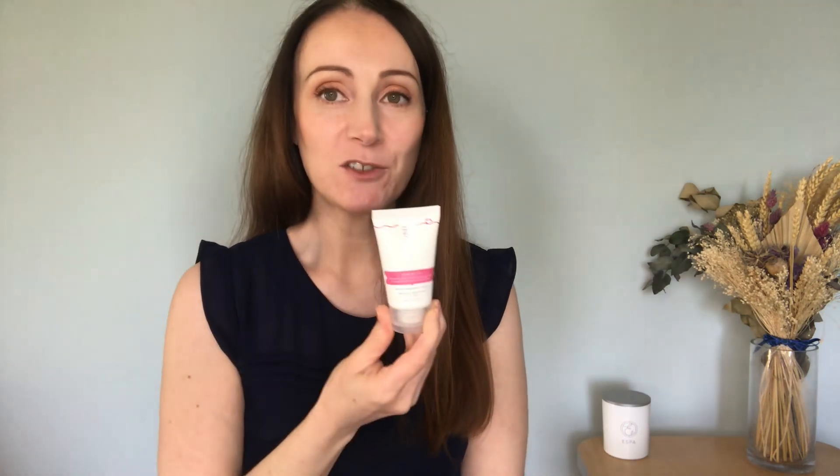The eighth product is the Philip Kingsley Swim Cap. This is a water resistant hair mask that shields hair from chlorinated and salt water. You apply it to damp hair, comb through, and leave it on while swimming or sunbathing, then remove with a double shampoo. It's great for protecting your hair while on holiday or sunbathing, keeping it in great condition. Worth £10.